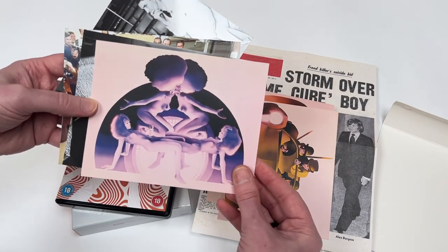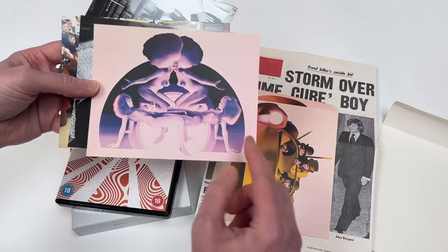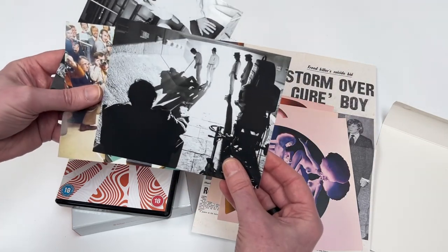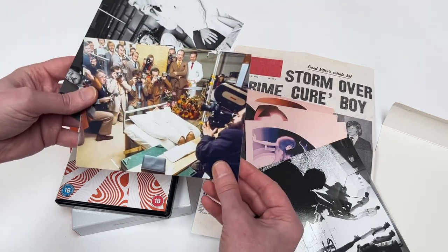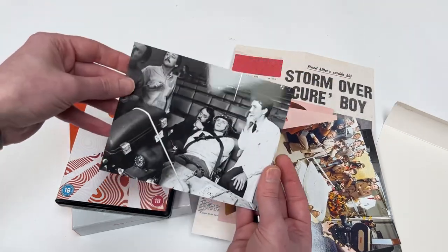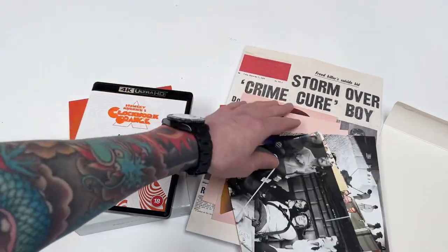If you ever get a chance to see the Stanley Kubrick exhibition, which is still touring the world, do go and see it — you can see some of these stills there amongst a whole bunch of other stuff. These cards are printed on almost photo paper, really nice. Directing the tunnel scene, Alex in the hospital at the end, and then the infamous scene that scratched Malcolm McDowell's eyeball. Crazy.